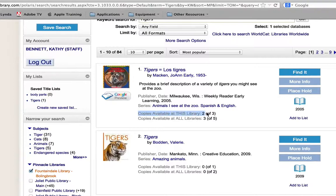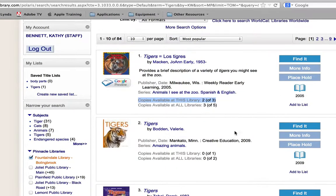If you take a look at the line that I've highlighted right here, this is the line you want to notice. It's going to tell us how many are in of how many we own. Two of three copies are in for this particular book, so we know if you wanted it right now it would be on the shelf. You can see the second one down here — it says zero of one copy is in. That means our copy's out. If you need that today you're going to need to make another choice.